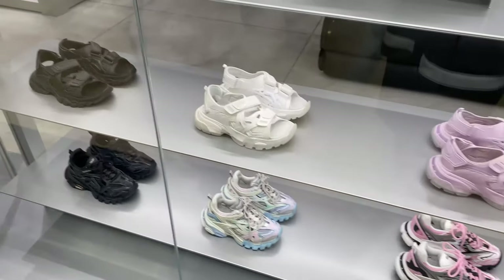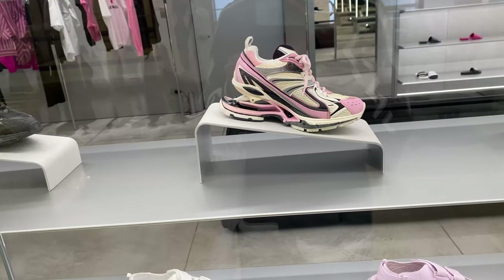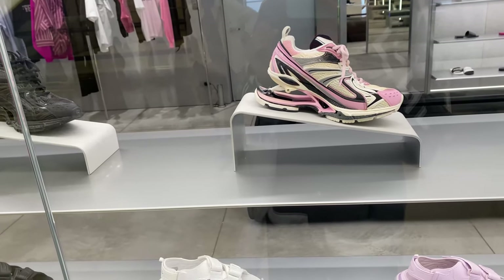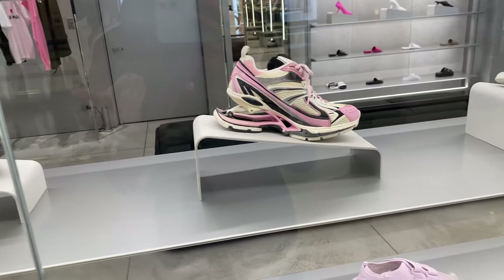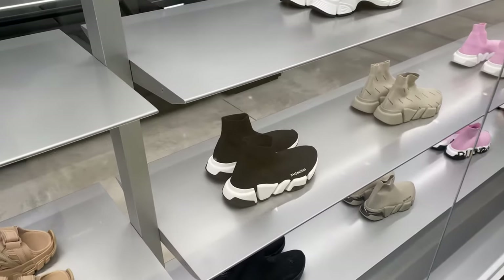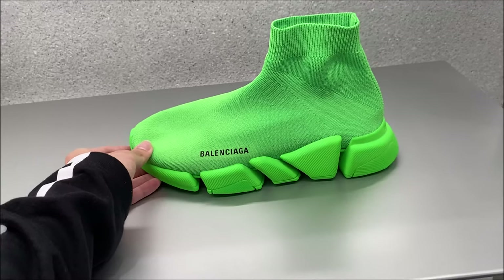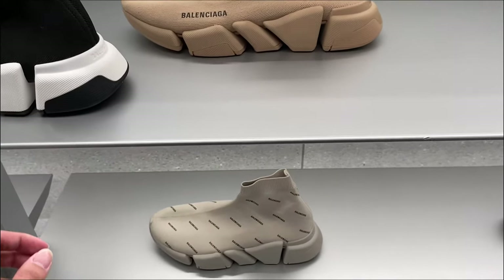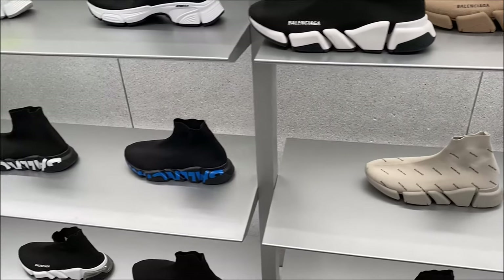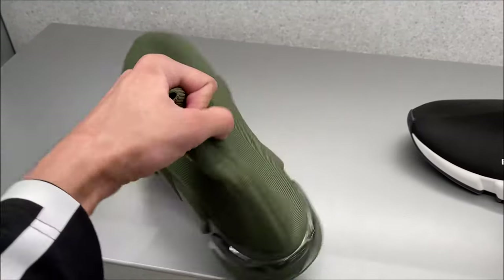We're stopping by Balenciaga first since Miguel is looking for a pair of shoes. We have the track shoes, the socks, all these colorways, and this new shoe — the Adventure, I think — with a space between the heel and the actual heel. He's looking to try on the speedrunners. There are a lot of colorways: an interesting green, logo versions, nude, black. I'm really gravitated toward this army green one — I like it a lot.